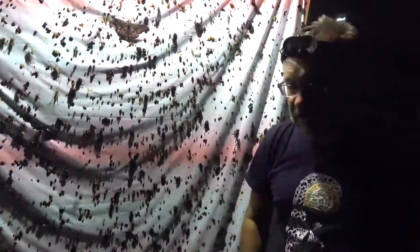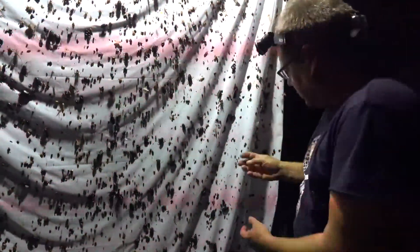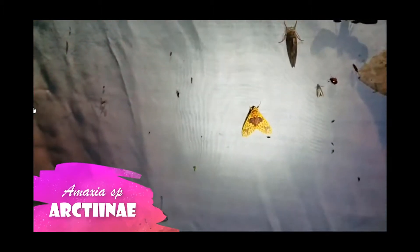I wish you guys were here and were able to experience this incredible richness of insect biodiversity. Peter, we wish we were there too. Hopefully we get to see you soon. This is a really beautiful tiger moth. You'll see a lot of these tiger moths have these bright colors, and that's because they're toxic.